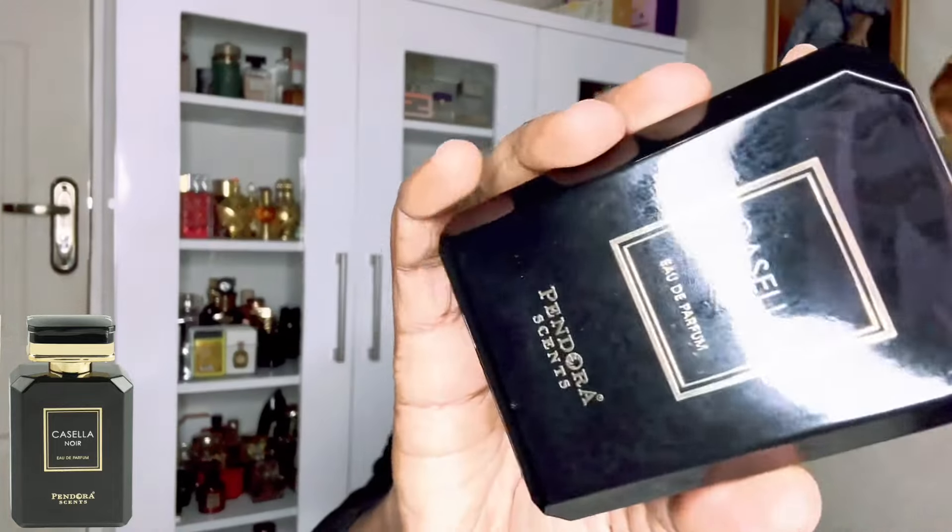I have a Pandora with me here, and when I saw this Casilla Noir I had a grin on my face because I knew exactly what this fragrance was going to be about. I do believe this may be a new release — I've just recently seen this. So this is Casilla Noir, and the close-up leaves nothing to the imagination as to what they were going for.